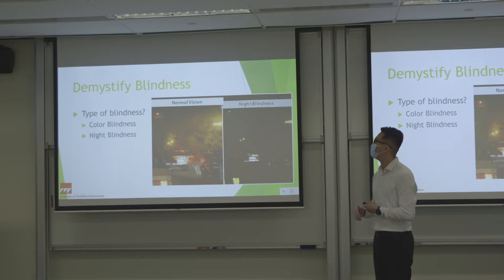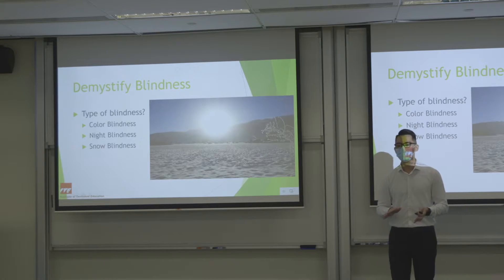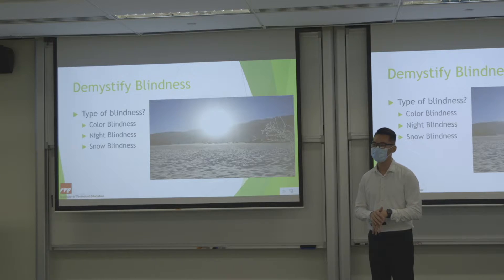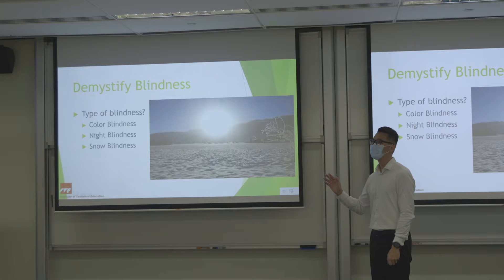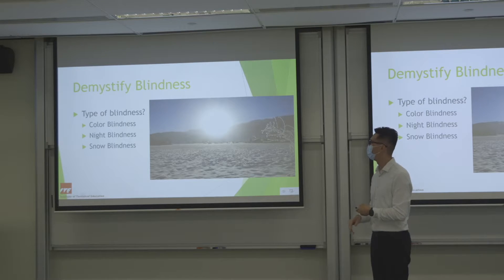Next is snow blindness, which is actually temporary. When we are under the sun, sometimes our skin gets sunburned. Snow blindness is essentially a sunburn of the cornea — the cells on the cornea get sunburned. Medically it is called photokeratitis. It happens because sunlight reflects off the surface of snow, and without protective sunglasses or polarised glasses you can get snow blindness. But not to worry — this is not permanent.